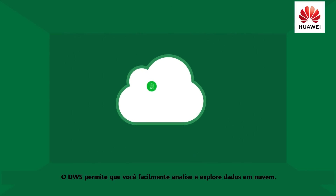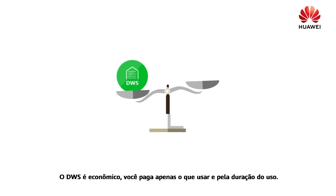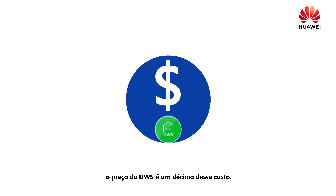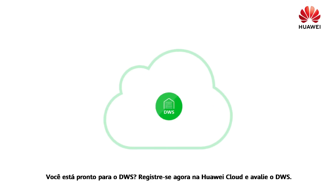DWS helps you easily analyze and explore cloud data. DWS is cost-effective — you only pay for what you use and the use duration. Compared with the cost of conventional data warehouses, the cost of DWS is one-tenth of it. Are you ready for DWS? Now register with Huawei Cloud and try DWS.